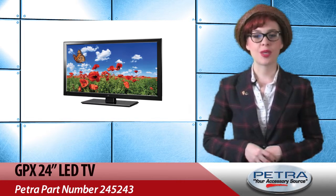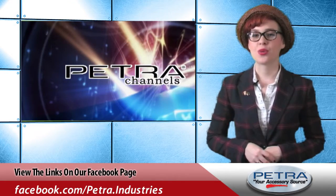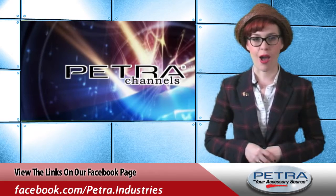Visit www.petra.com to learn more product features. You can also follow our social media sites for more product news, and be sure to send your feedback to feedback@petra.com.